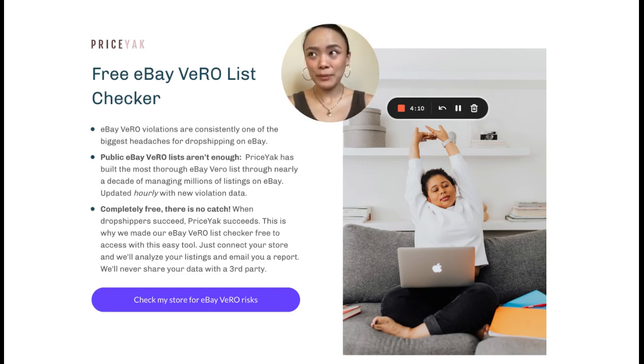eBay does have a published list of brands that you shouldn't sell, but that list is in no way comprehensive. For example, you might be a brand that decides one day, hey, we should check eBay to see if someone's selling our stuff when they shouldn't be. They hire a firm, the agency goes through once and busts a bunch of people, and then the company might not want to spend money on that firm anymore, so they stop enforcing their brand. It comes and goes. You never know who's enforcing their brand at what time. It's a bit of a cat and mouse game.